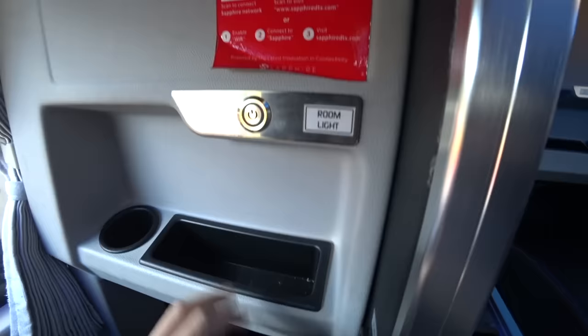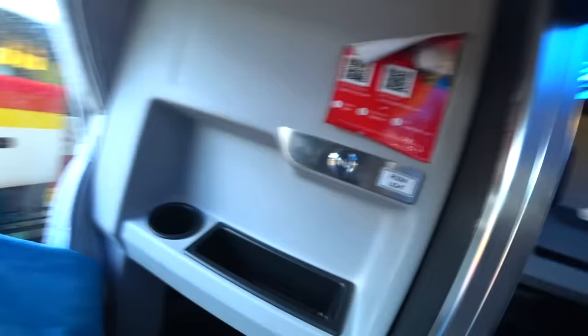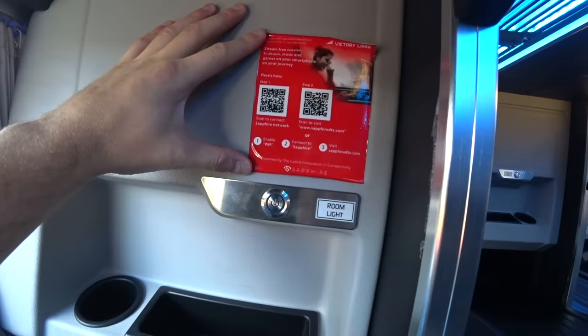We have blankets too — the staff just brought us around a blue blanket to keep us warm. Nice. It seems like they have some wi-fi or something you can connect to the network. It's also got a room light.